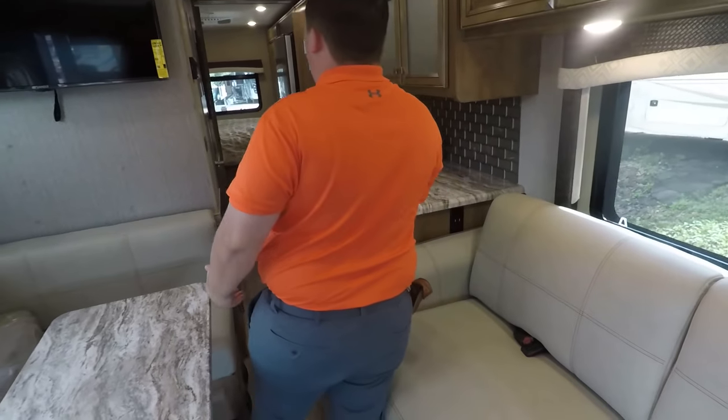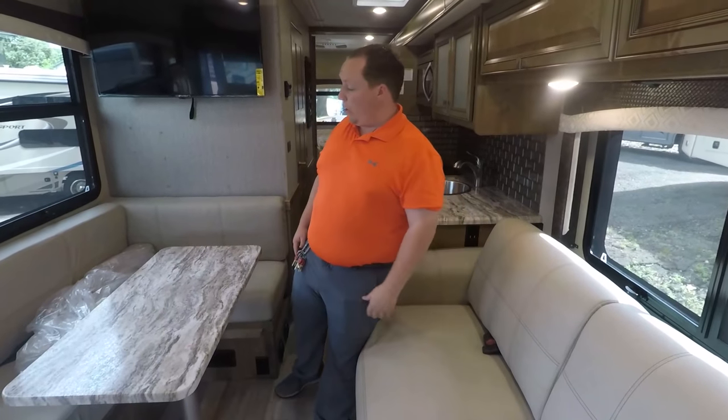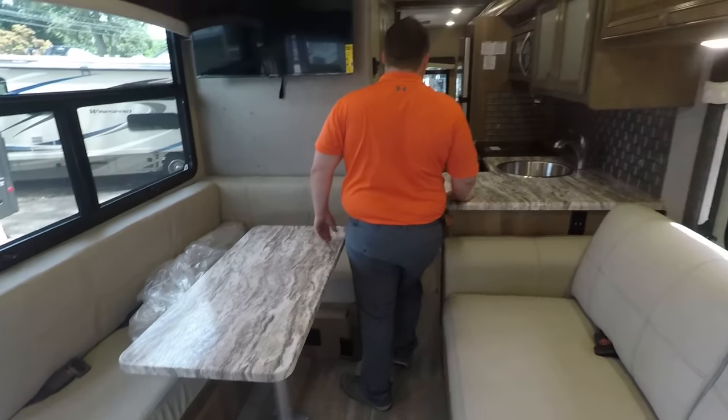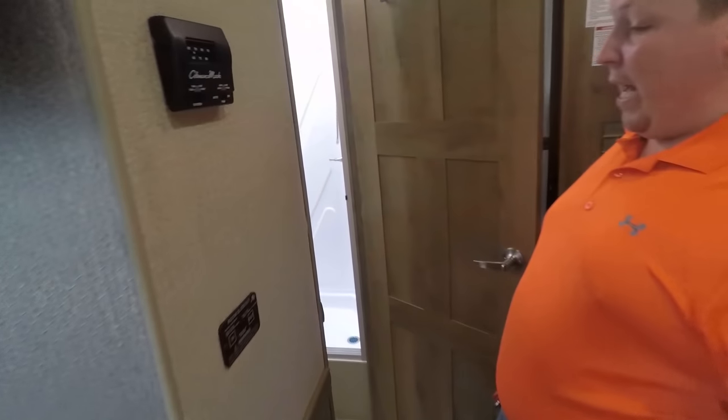Here's the inside of the RV. One of the reasons why this is great — look at this, slide-outs are in and you have plenty of space to walk through. I kind of like this L-shaped dinette going on here. You're able to get back to the bedroom and back to the bathroom.